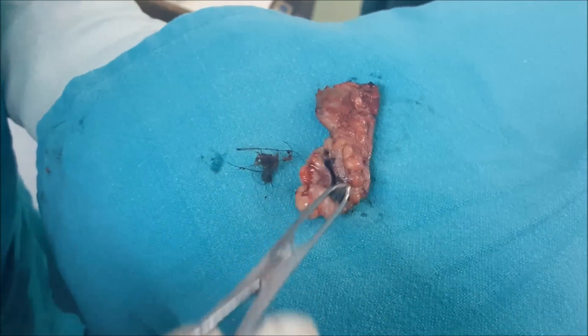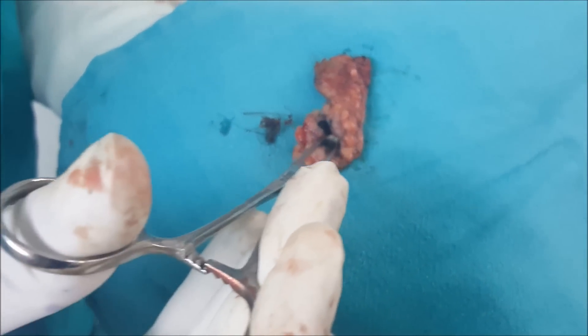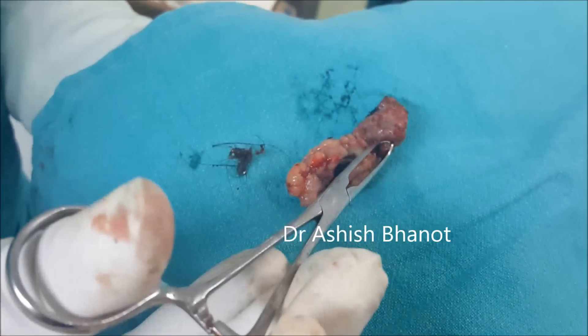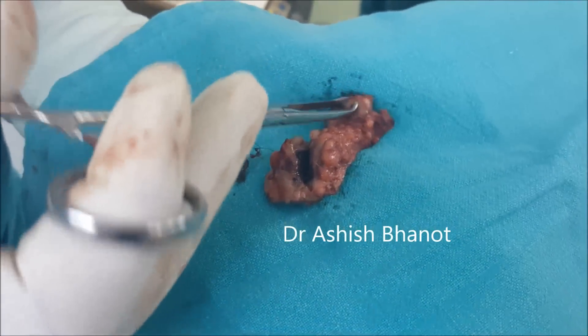This is a case of pilonidal cyst. This is a dumbbell cyst. You can see one cyst is here, another cyst is there, which was touching at the coccyx.